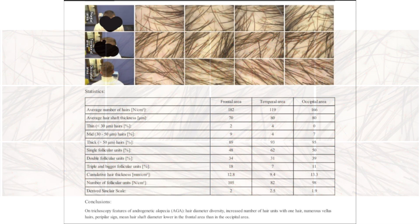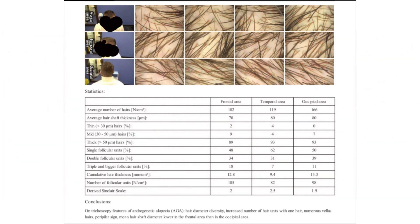Recently one of my customers, also a subscriber, went to get a scalp evaluation done. This report was a trichoscopy. I asked them if they were fine with me sharing this with you guys and they agreed. So let's have a look at what a professional trichoscopy report looks like.